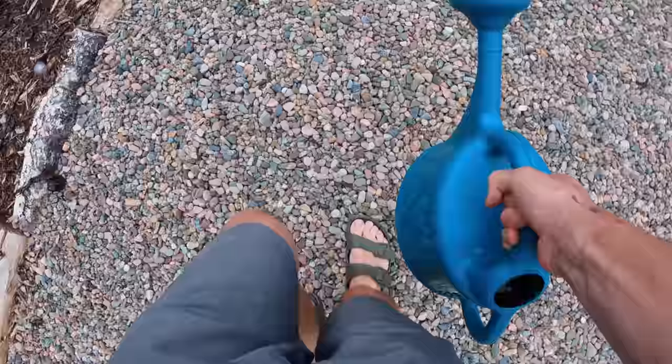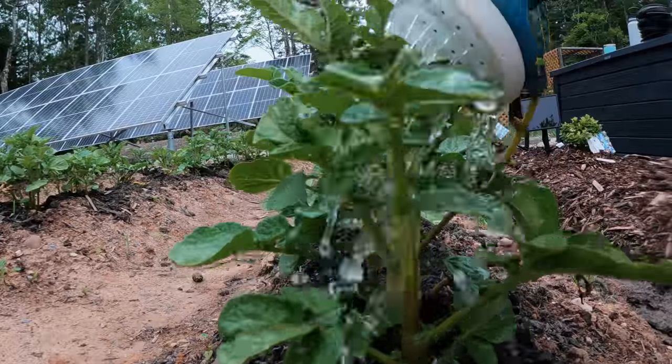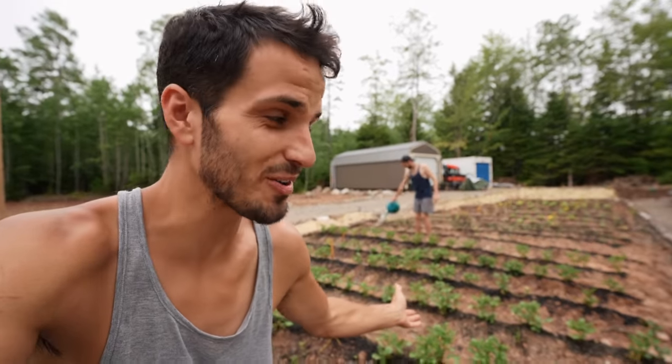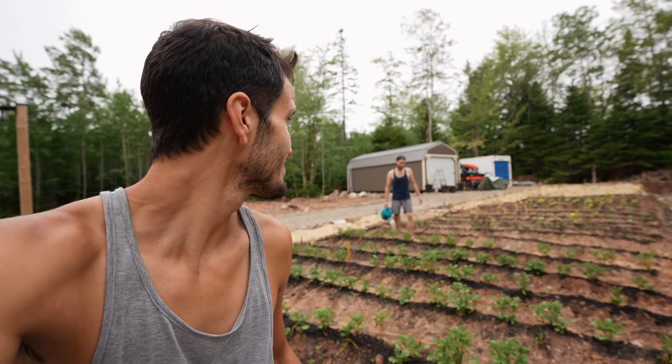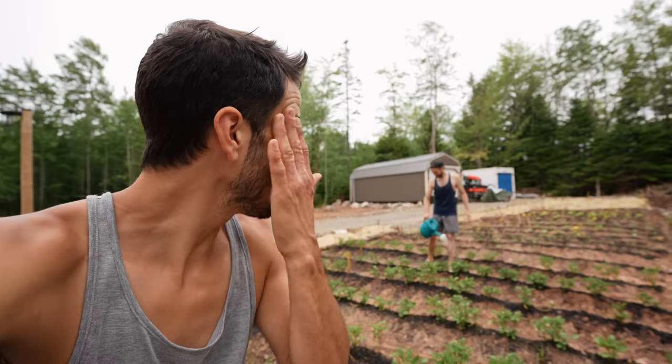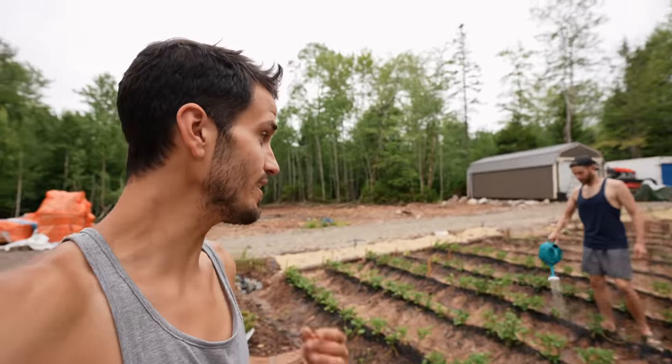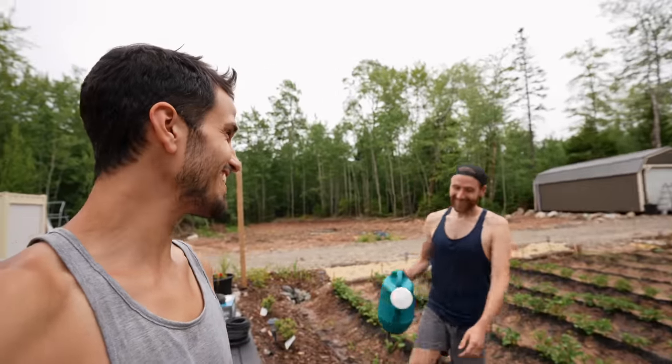It has been a couple weeks since we installed this garden, and Tyler is still watering this massive thing by hand with a tiny little watering can every single night. It's quite therapeutic, but definitely not the most effective use of time. Last week you all left us the amazing advice that we should do drip irrigation for the garden, so I picked up what I think is enough supplies to make a little system — hopefully to bring my best friend back to me so he can stop spending an hour and a half each day in the garden. We're going to set the watering can down for good and get this project going.